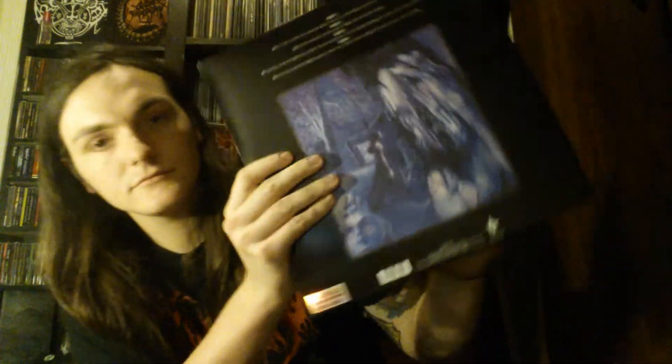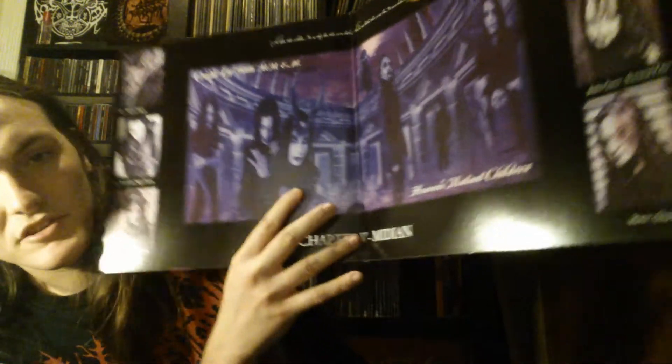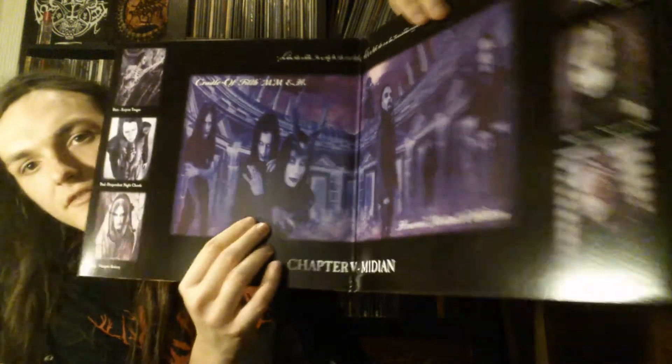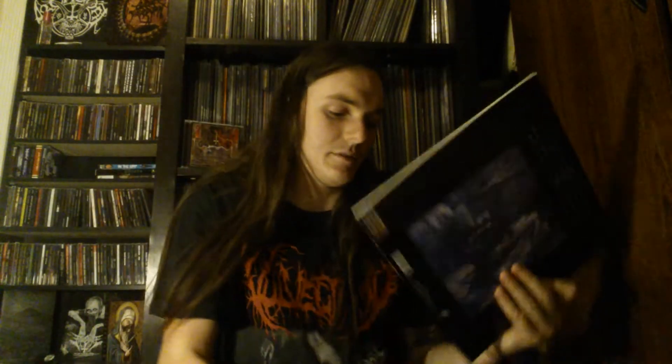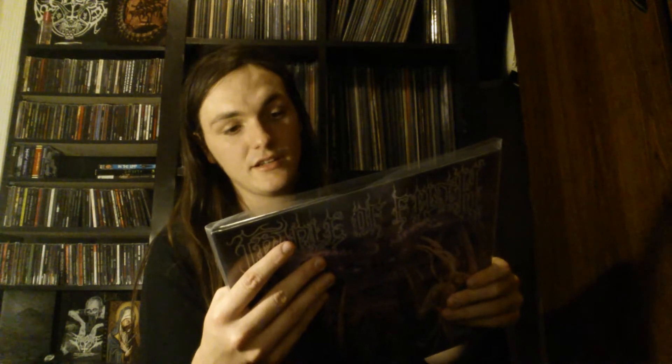Next up is another one of my favorite Cradle of Filth records — this is Midian. Good, good stuff. Now I thought Vampire V Empire was an album, so it didn't make sense when they called Midian Chapter 5. But I figured it out — Vampire V Empire is just not an album. Again double LP, black vinyl. Really really good album, definitely something you should check out. Listen to Death Magic for Adepts, Lord Abortion, and Her Ghost in the Fog — which was one of the first Cradle of Filth songs I ever heard.